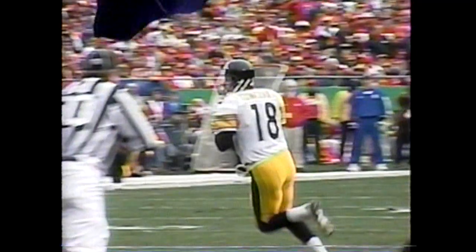Proverbial bank. Nifty setup — they pitched it to Stewart earlier this drive, then the fake. Mike Tomczak finds a wide open Troy Edwards. Up and good. Tomczak to Edwards, the veteran to the rookie. Pittsburgh leads 7-0.